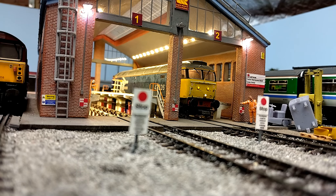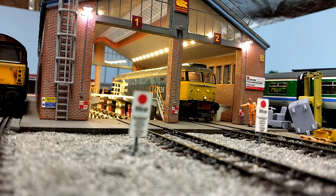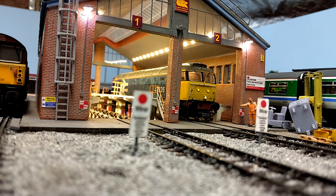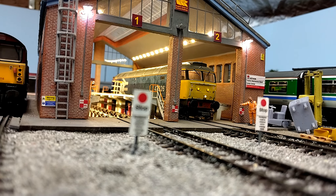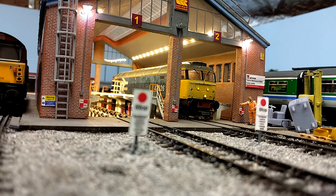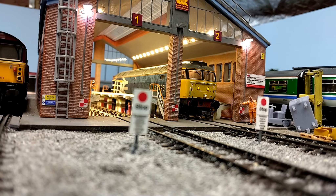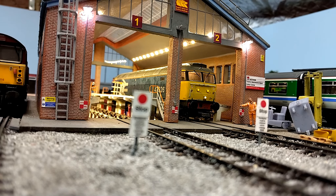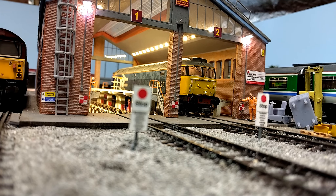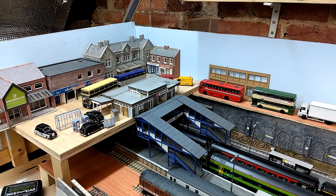Hi everyone and welcome back to Dudley Central. It's been a long time since I've done a layout update, so this is the July update but predominantly covers the last couple of months. I've done lots of bits on the layout but just haven't got around to filming and editing. Hopefully in this video you'll see lots of what I've been doing, and as always I welcome your feedback, suggestions, and comments.